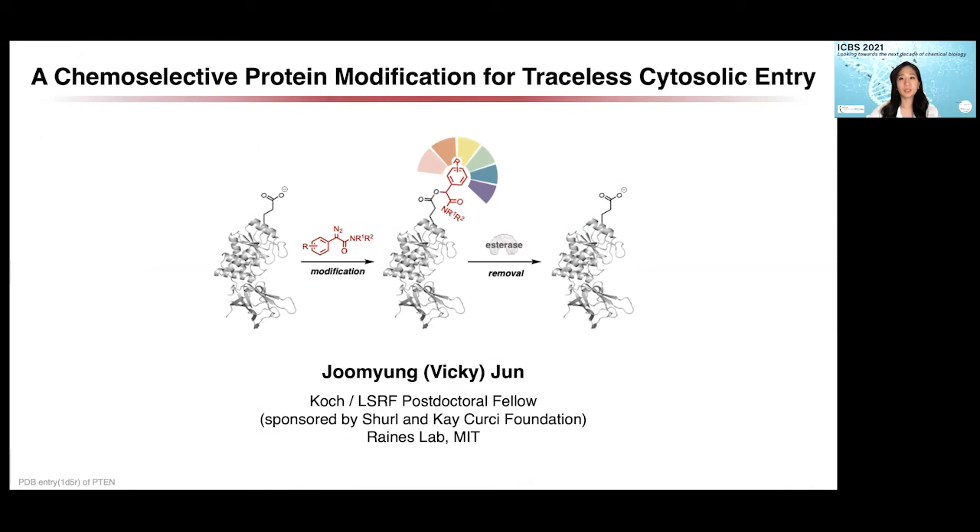The chemical strategy we're developing is called bioreversible esterification. More specifically, I'm using structurally diverse diazo compounds to modify protein surfaces to enable cell permeability. Upon cytosolic entry, those modifications are expected to be removed by intracellular esterases, making the whole delivery process traceless.